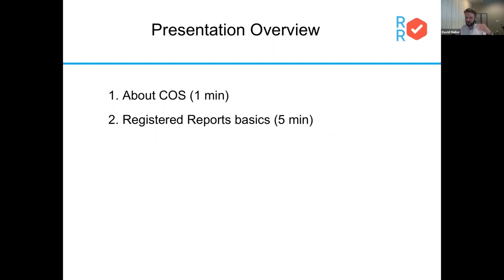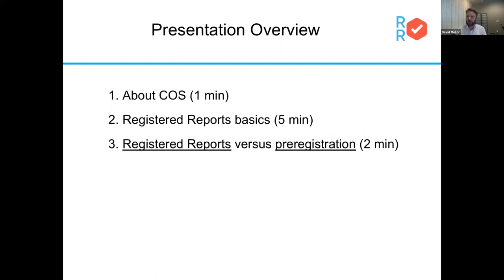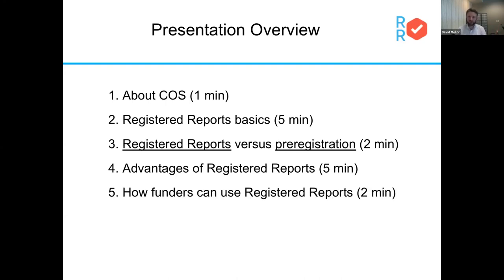First I'm going to give a very basic introduction to what the Center for Open Science is, just so you know who we are and the types of fields we work in. Followed by a general overview of the basic mechanics of what a registered report is. Then some information and distinctions between how registered reports relate to pre-registrations, because they are very similar but have a couple of distinct features. I'll talk about advantages of registered reports, how research funders can use the format, and cover a couple of FAQs. Then I'll hand it over to Sarula.